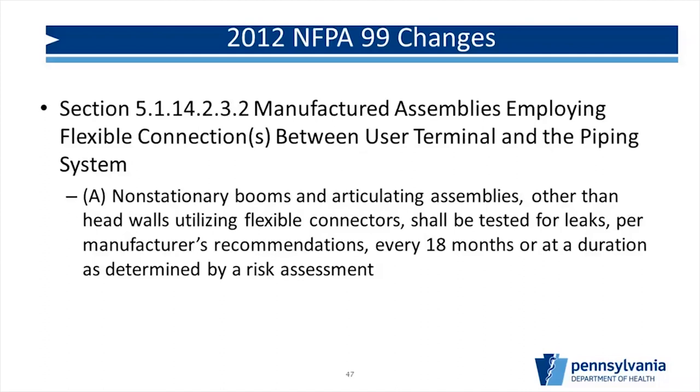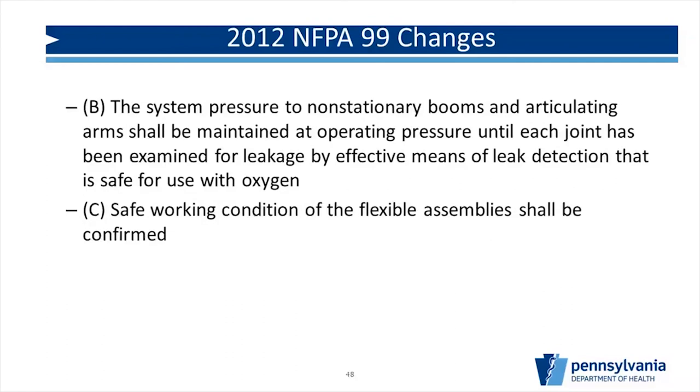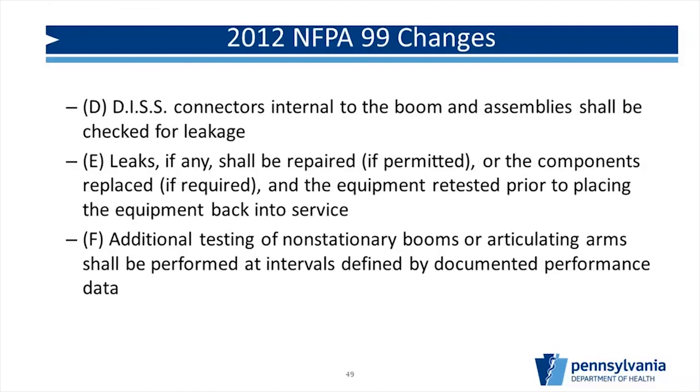For medical gas systems that have non-stationary booms with flexible hoses and flexible connectors, a new requirement was added: every 18 months, those flexible connectors must be inspected. This is now something facilities are being surveyed for, as it has been well over 18 months since the 2016 adoption of the Life Safety Code and Health Care Facilities Code. If you have booms, you need to make sure flexible connections are being checked. The flexible connectors had a history of leaking issues, which prompted adding this requirement to prevent dangerous gas leaks inside the facility.